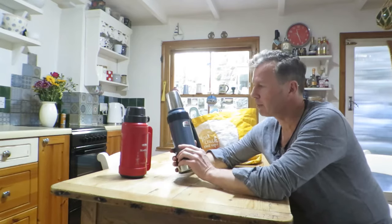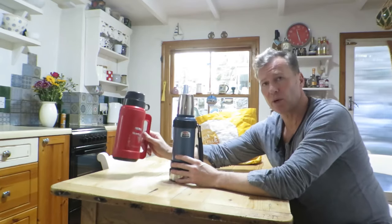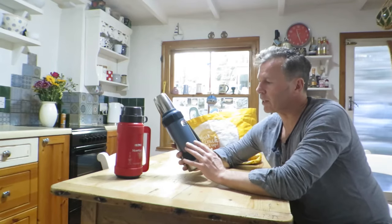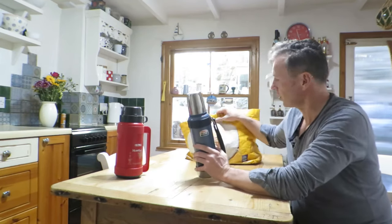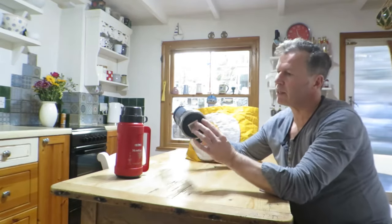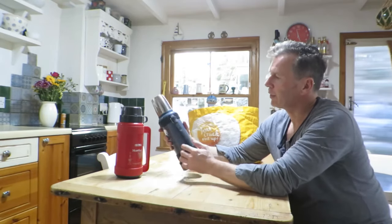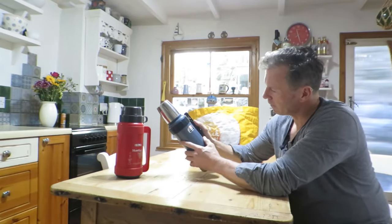I saved myself £1 by going on eBay and it did arrive. It's 1.2 litres, so it's bigger than my old one. I did look at the other range — there are smaller ones, ones for hiking, and ones that float, which I thought was a good idea for canoeing. But I'm basically taking this flask from a car to a boat, so I wasn't too worried about weight, though it is a little bit heavy. It's got a nice handle — you can carry it like Fred Flintstone with his lunchbox.